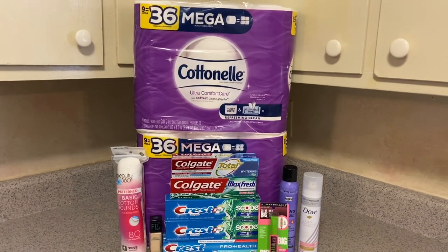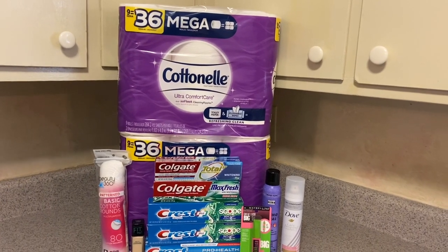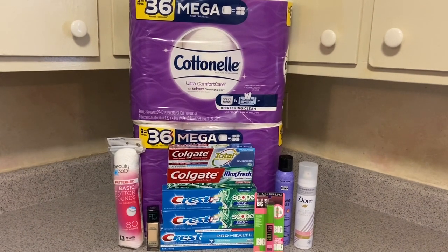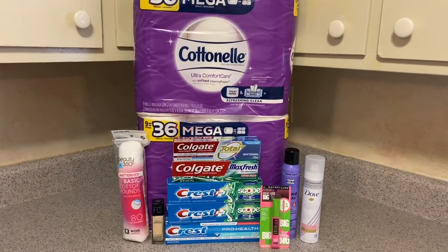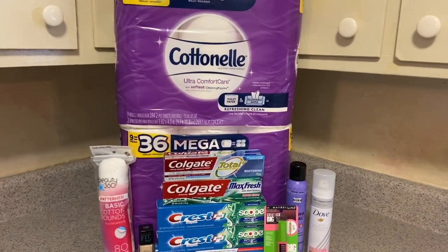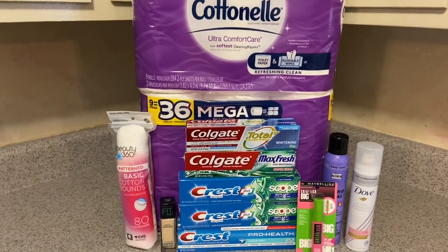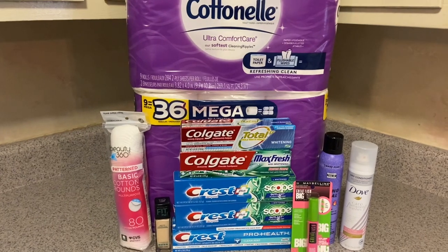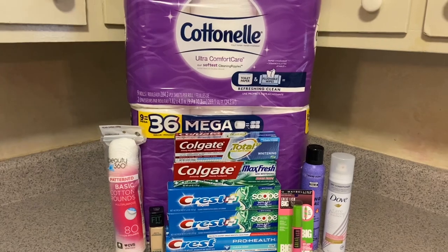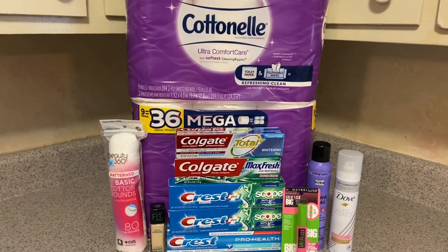Hey guys, this is my CVS haul for the week of November 29th, 2020 through December the 5th, 2020. Tomorrow is the last day you can do these deals. Sorry this video is coming up so late, but I figured I would film it since I have a little bit of free time right now. I had two separate transactions on two separate days. I finished up today with some deals and I got some clearance items that your store may not have, but they may have other really good items on clearance, so always keep on lookout for that.